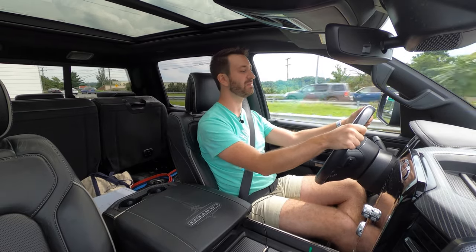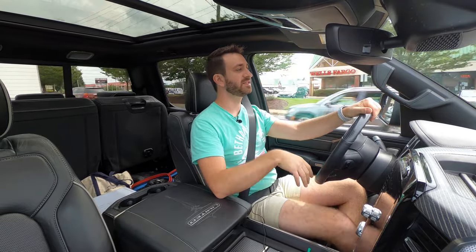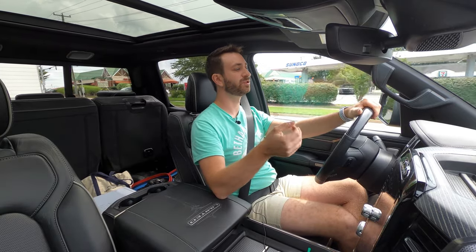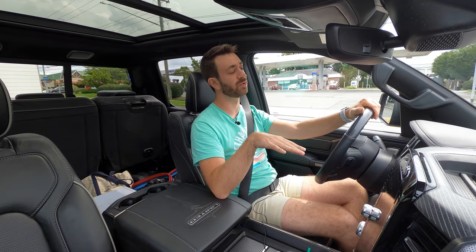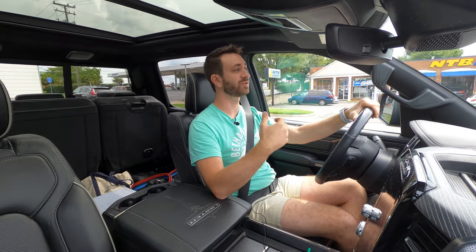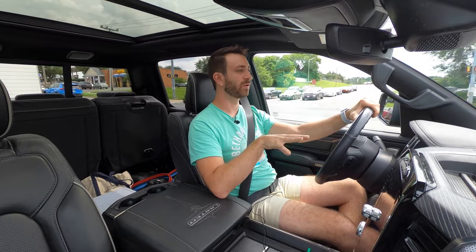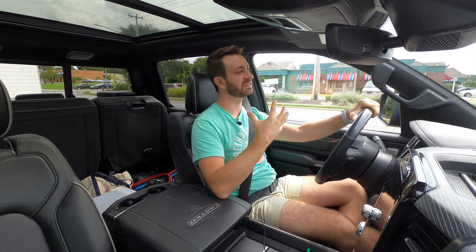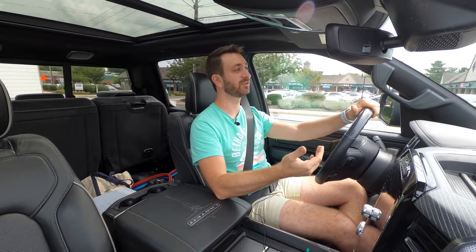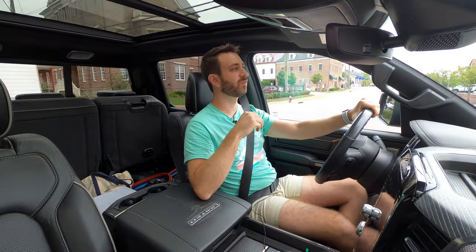Another improvement versus my prior-generation Ram is the transmission logic in tow haul mode. There's a tow haul button under the infotainment screen — pushing it prevents the air suspension from lowering at highway speed and changes the transmission shift logic. In theory, that helps with both acceleration and braking, as it tries to engine brake going downhill to save your service brakes. In my older Ram, the upshifts, downshifts, and engine braking logic isn't quite there, but on this truck it is really, really good. It seems FCA has stepped things up with their programming compared to what Ford was doing in years past.